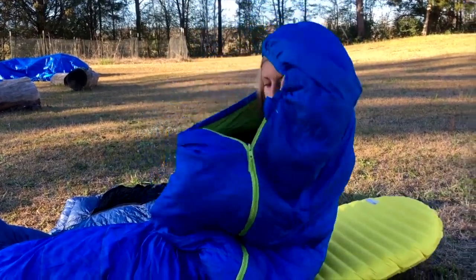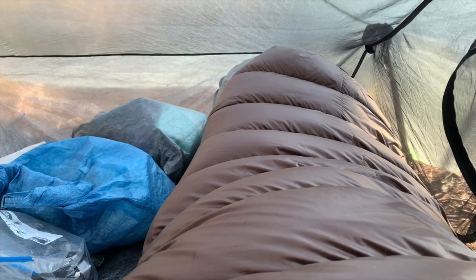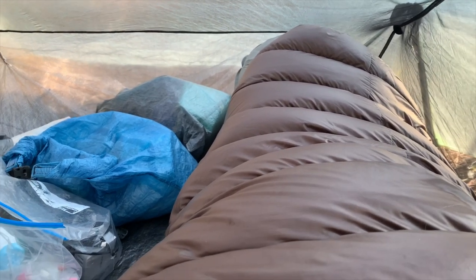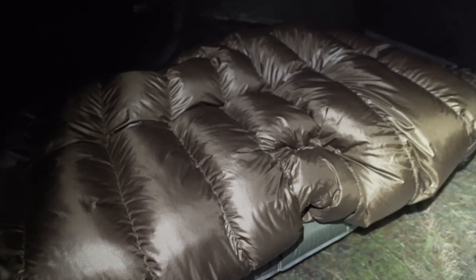I didn't realize how warm I could actually be at night. I think somewhere along the way I accepted that you're cold when you go backpacking and sleep at night — as long as I was alive, I was happy. Sometimes ignorance is bliss. My favorite down quilt ever is the Katabatic Gear Alsec 22, but it costs about twice as much as the Sierra Designs bag did, and now that I'm allergic to down, I probably can't use it anymore anyway.